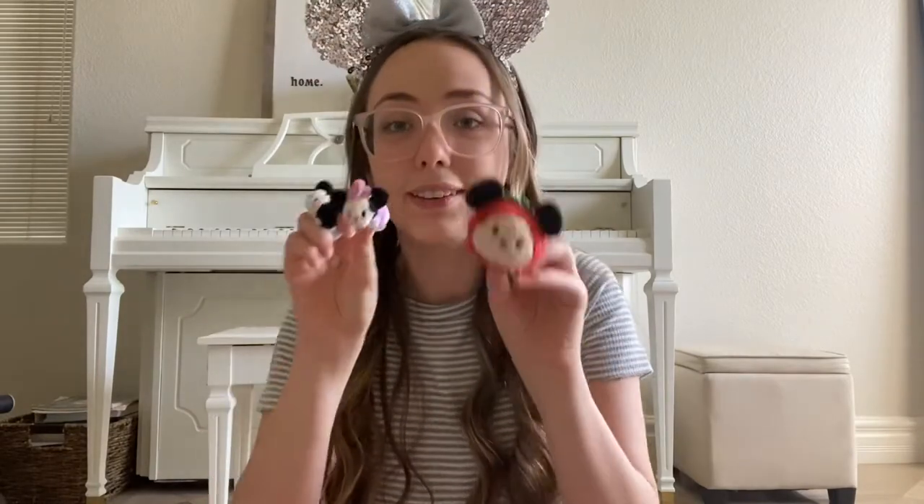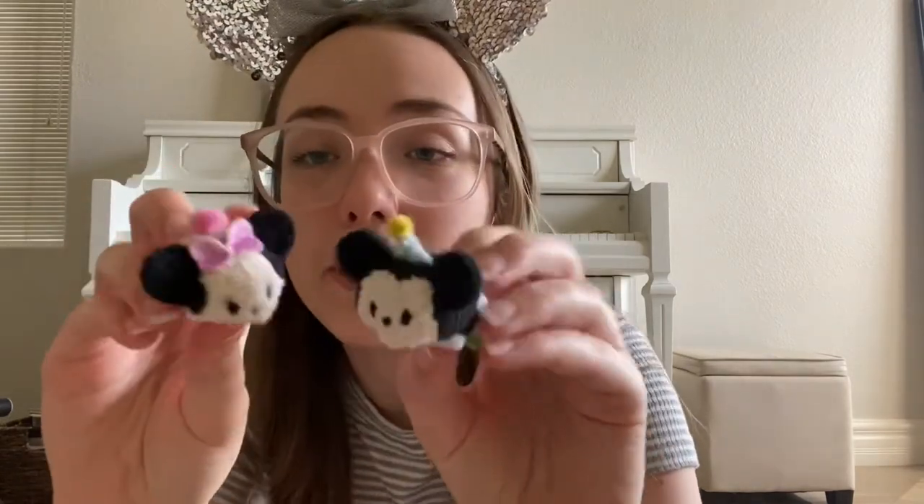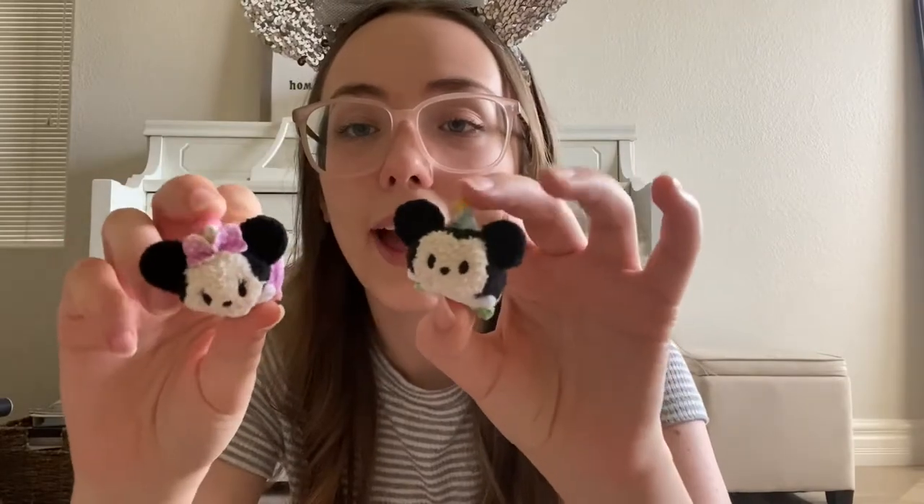I have this strawberry Minnie Mouse from a fruit collection. And then I have Statue of Liberty Minnie Mouse — I've always wanted to go to New York. They used to sell these at the New York Disney store, but I got this from eBay. And then these little itty bitty Tsum Tsums — here's a regular one for reference, they're tiny. They came stitched onto a cupcake for some sort of birthday event, but I cut them off. They have little birthday hats and birthday outfits.